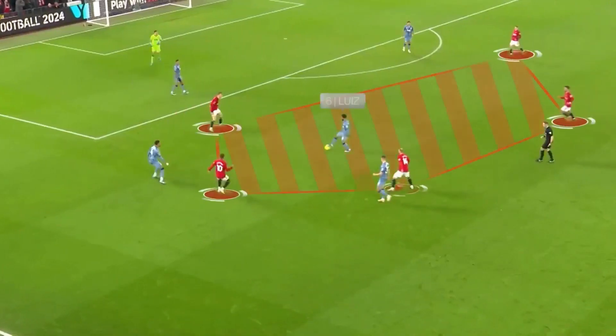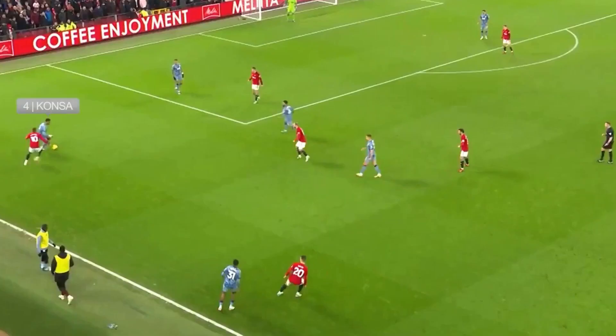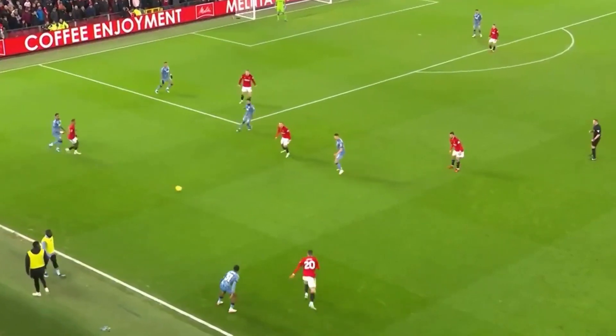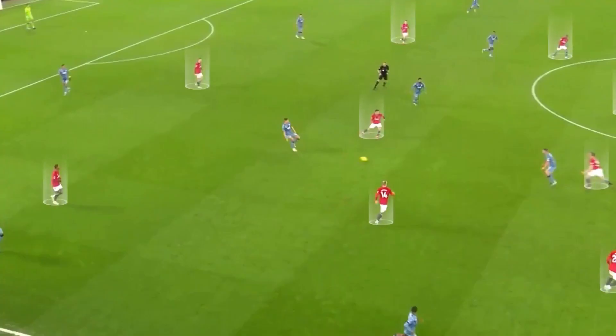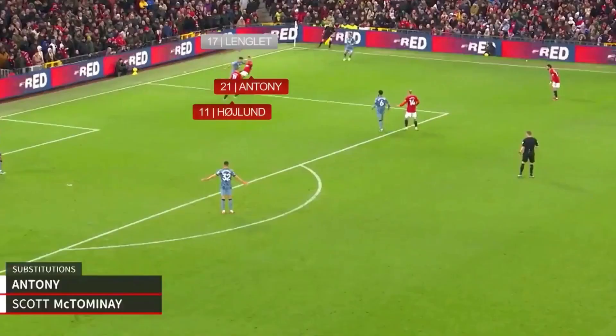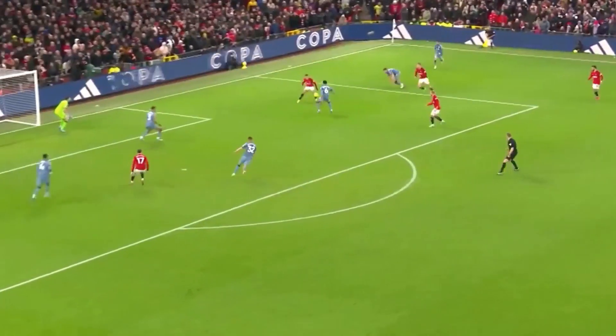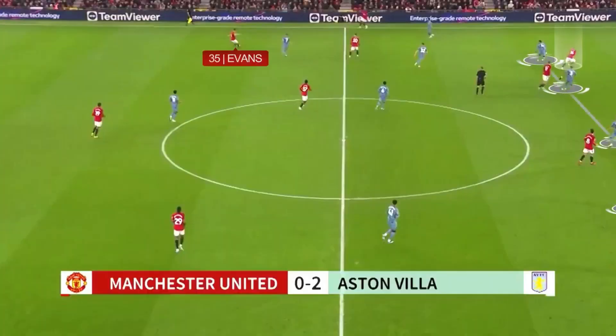The ball has just been played into Luis and we can see how much more aggressive United are in pressing higher up the pitch. Two Villa passes later, United win the ball back in Villa's defensive third. We can see nine of United's ten outfield players in Villa's half. Dendonka plays the ball into McGinn, but Evans crunches him. Longley is on the ball — Hoyland and Anthony are putting pressure on Longley. He overplays, Anthony wins the ball back, and this corner led to Hoyland's winning goal.